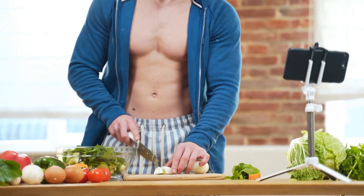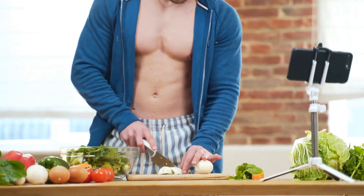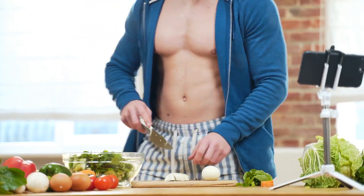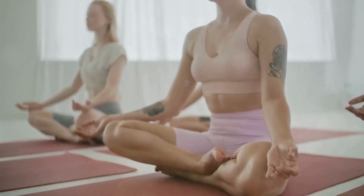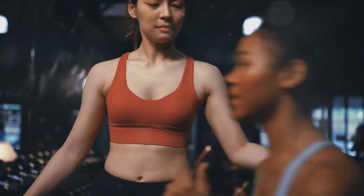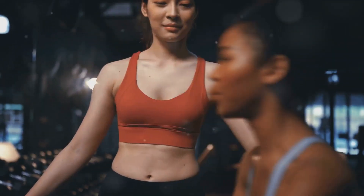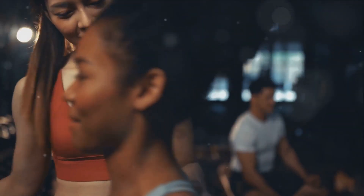Are you ready to turn heads with your perfect abs in just three weeks? Let's recap. Nutrition is key — eat right, not less. Incorporate regular targeted exercises into your routine. Rest and recover; it's just as crucial as the workouts. But most importantly, be consistent and stay motivated. Your efforts will soon pay off in the form of those chiseled abs you've been dreaming of.